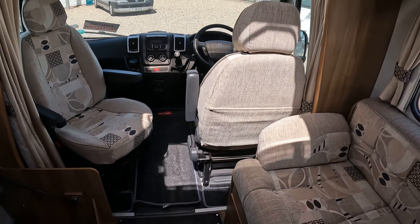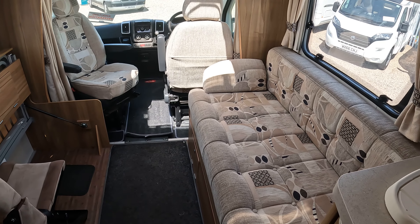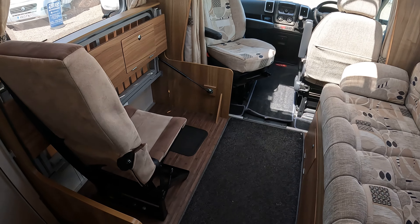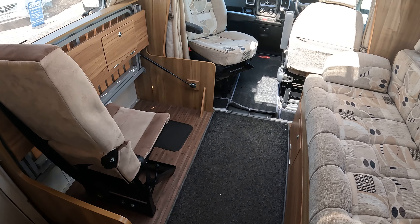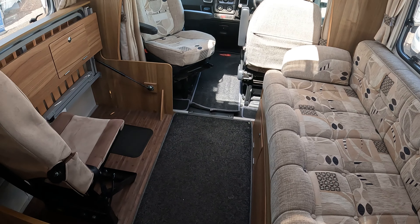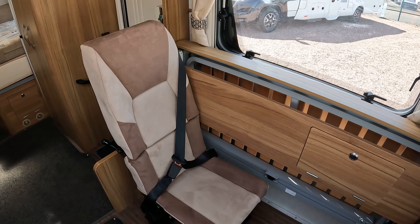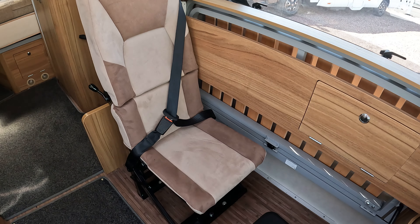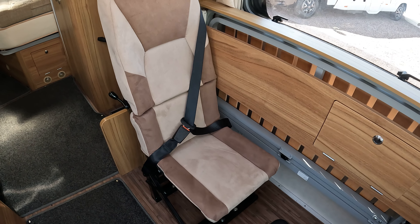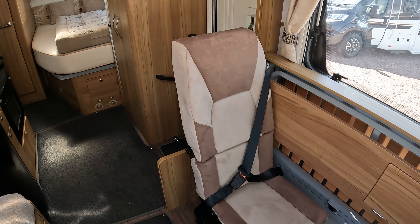Your lounge area is quite nice in this van. Rather than the traditional dinette you have two opposing bench seats which are a lot more comfortable. Elddis cleverly hide the travel seats — your extra belted seats — underneath these. I've left one up so you can see: it mirrors the other side, and you lift that up and it folds out of the way, you take the cushions off and then you have two seat-belted travel seats underneath. If you need them, fantastic — you can take the whole family. If there's just two of you, you can hide them and have a nice, comfortable, spacious lounge.